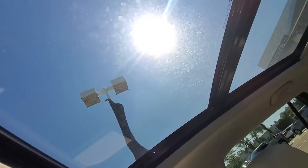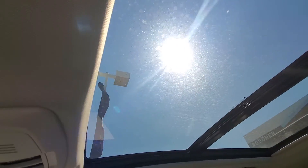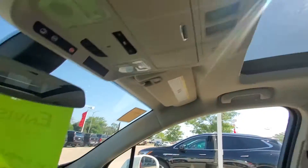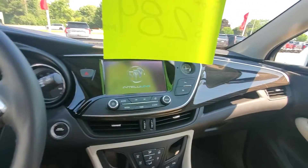There is the panoramic sunroof, which covers a large part of the top of the vehicle, giving you a real exposed feeling.